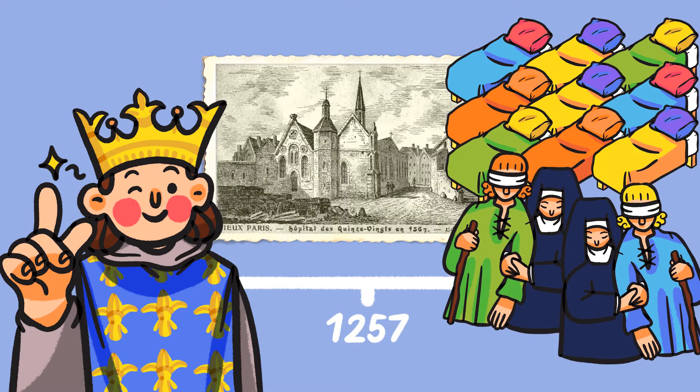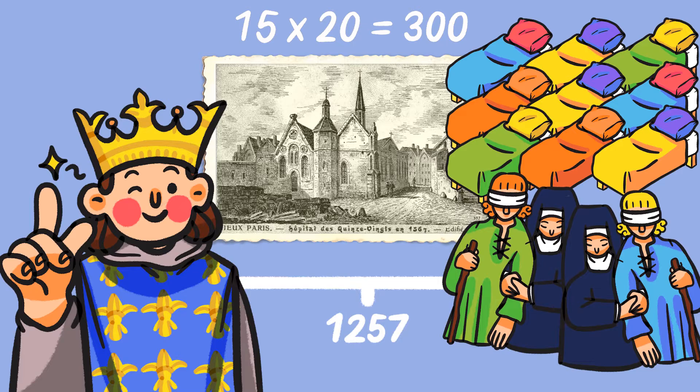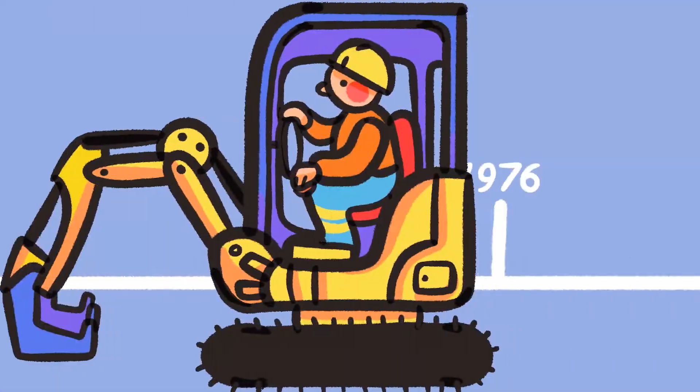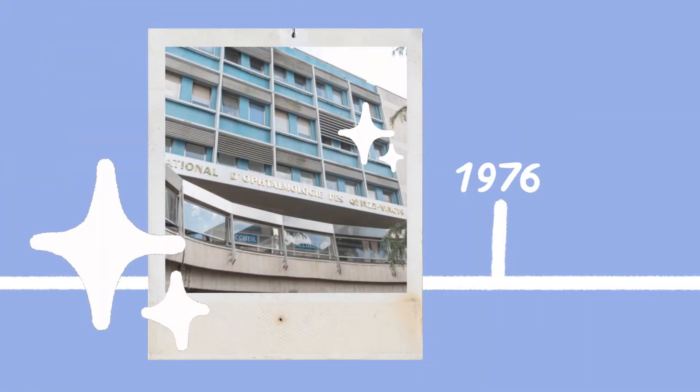There were 300 beds at the time — and 15 times 20 equals 300, hence the name Quinze-Vingts. In the 18th century it was transferred near Bastille, and the current hospital was finally constructed there in 1976.